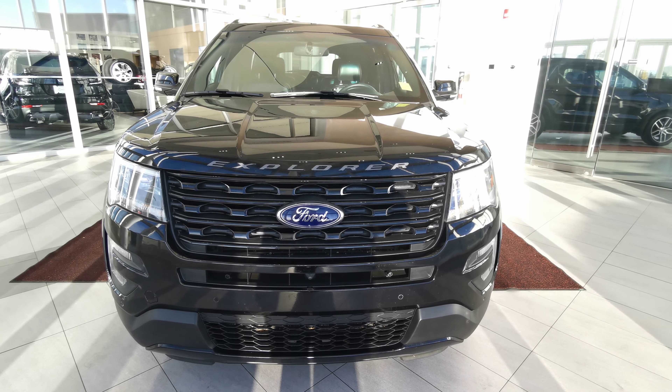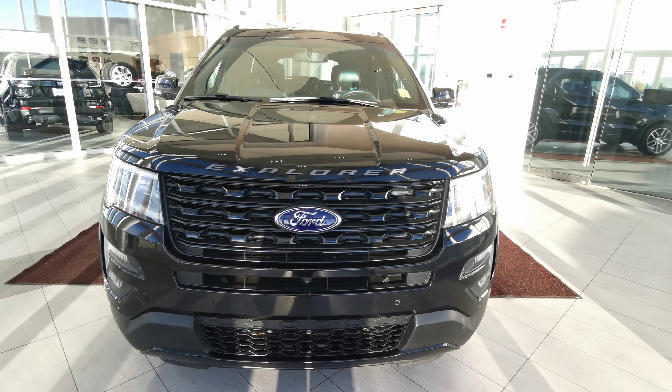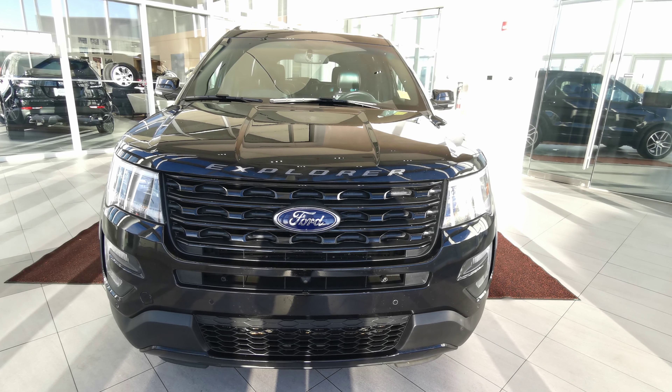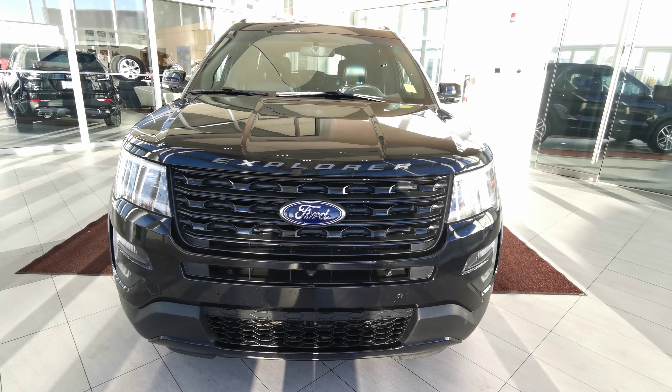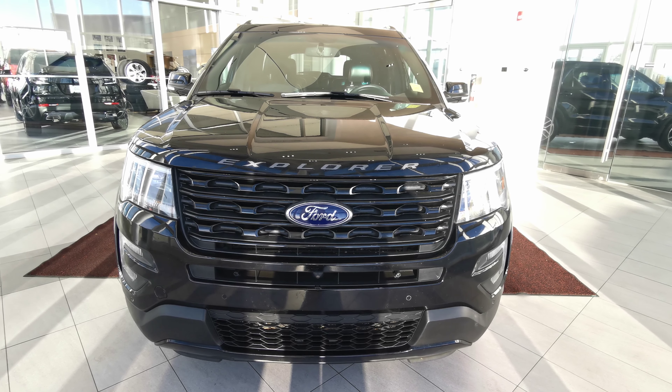If there's anything else you'd like to know about this vehicle, check out our website at wolfcadillac.com or visit us at our dealership here in Edmonton, Alberta on Stony Plain Road. As always, thanks for watching this video. Please like and subscribe.